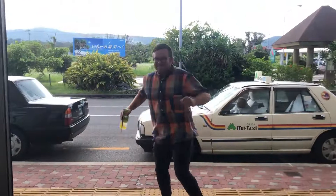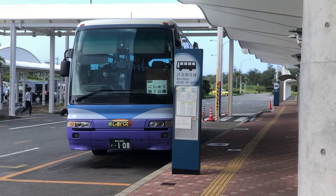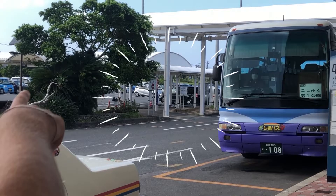Now you're outside. What do you do? So if you're going to take the bus, you want to line up down here. There are two different bus stops to go to different places, so we'll explain that in a bit. But if you're taking a rental car, the rental car companies will pick you up over here, right across the walkway.